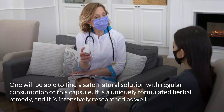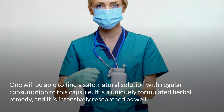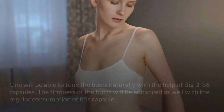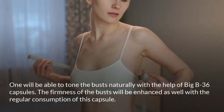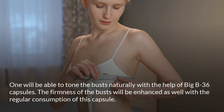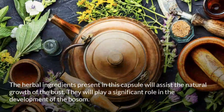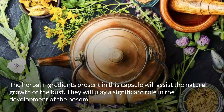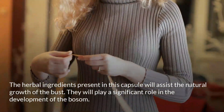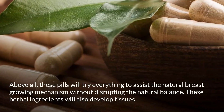One will be able to find a safe natural solution with regular consumption of this capsule. It is a uniquely formulated herbal remedy that is intensively researched as well. One will be able to tone the busts naturally with the help of Big B36 capsules. The firmness of the busts will be enhanced with regular consumption, and the herbal ingredients will assist the natural growth of the bust.